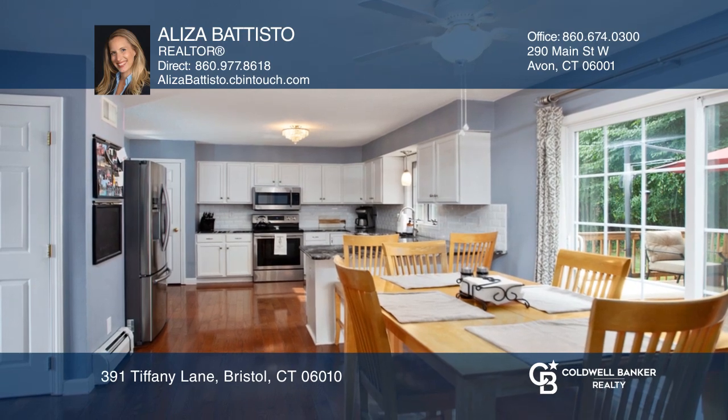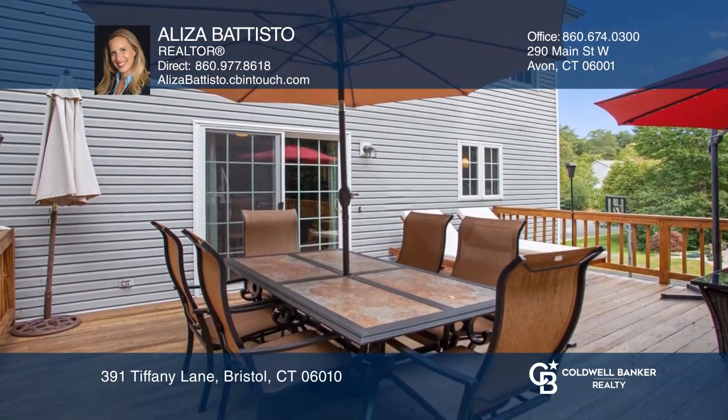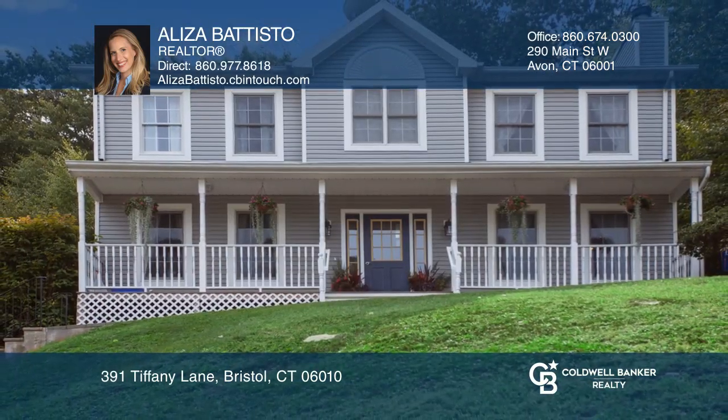The back deck, great for entertaining, overlooks the above ground pool. Want to turn this house into a home? Contact Eliza Batisto today.